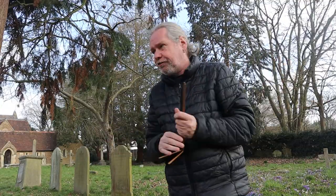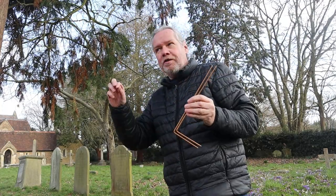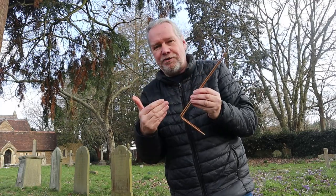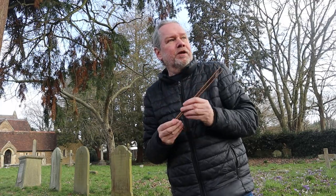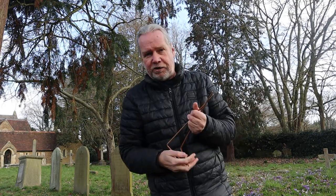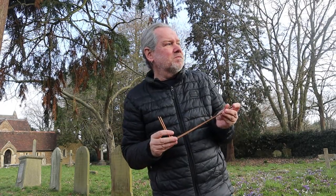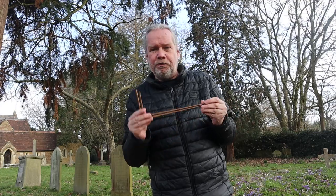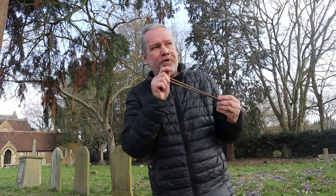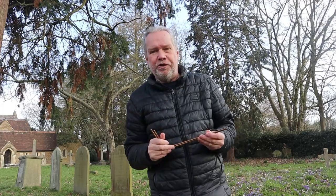A ley line is a straight alignment of sacred sites. I don't really pursue them — I'm more into dowsing for earth energy. But I'm curious to know whether there is an earth energy current flowing through where the ley line is. I did a bit of dowsing — it's very hard to film and dowse at the same time — and I picked up a yes. I asked which way the energy was flowing and it went towards Wisley church. It wasn't a very strong signal, but quite interesting. So we're going to go down to Wisley and see what we can pick up there.